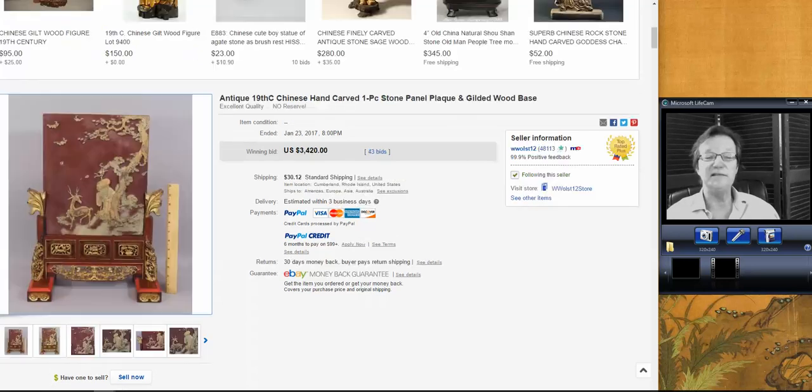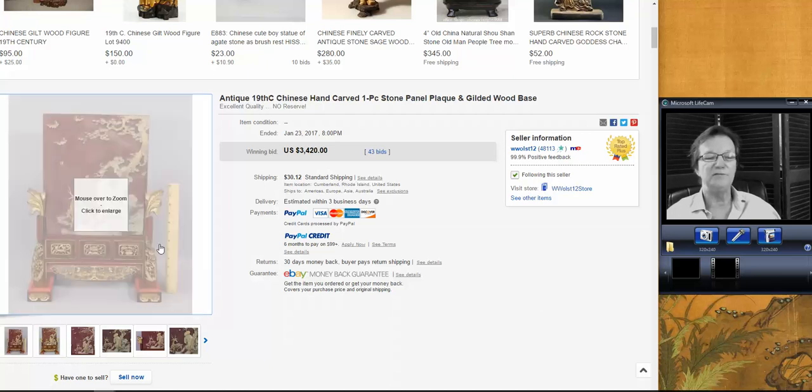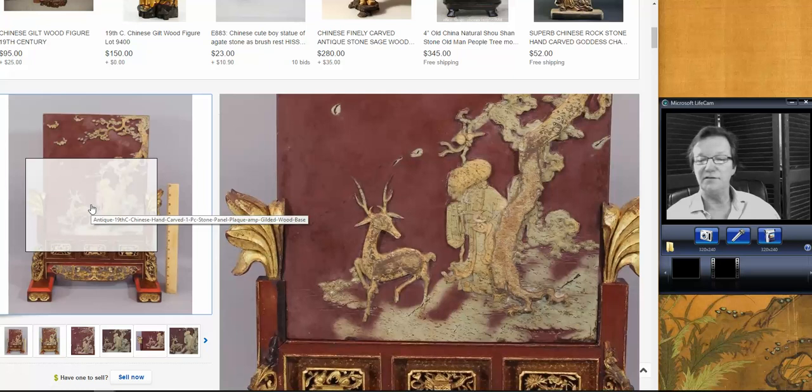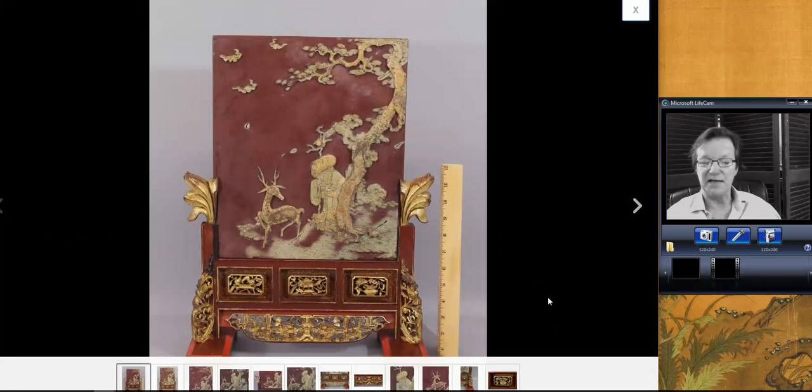Often people don't leave bids on things. We're going to see an example coming up of a couple of things that went way under the money last week. I think people prejudge it and think it's going to go through the roof at the very end — and it didn't. So somebody got a steal. This next item was put up by Woolworths — W-W-O-L-S-T — they're in Rhode Island, a fairly large antique auction outfit with 48,000 feedbacks. They know what they're doing and they get good things.